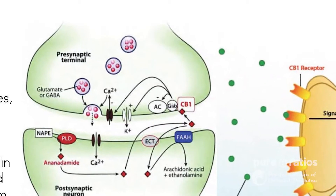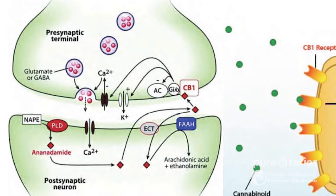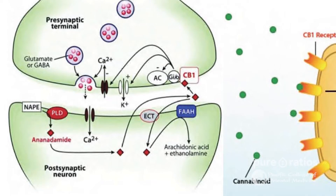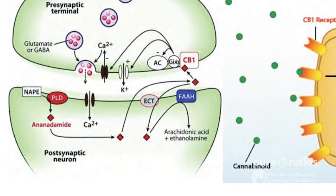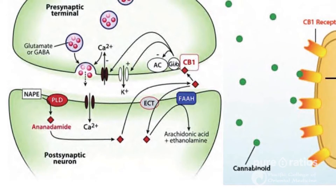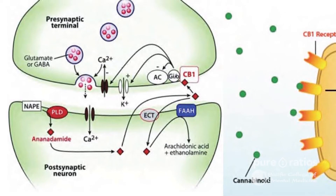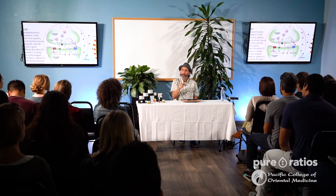In the synaptic cleft, as we can see here, there's a presynaptic terminal and a postsynaptic terminal. Nerves go from central to peripheral — they go one way in synaptic clefts. The endocannabinoid system actually turns it up or turns it down, going the opposite way — from postsynaptic cleft to pre. So it's turning up or turning down nerve impulses, which is a pretty major thing. It's not just a one-way system.